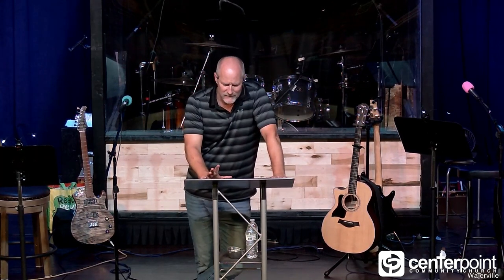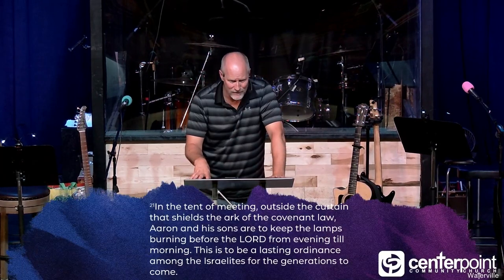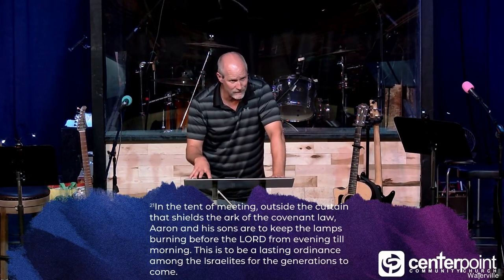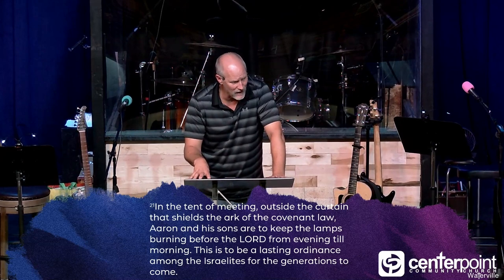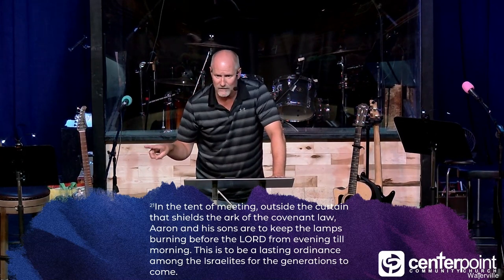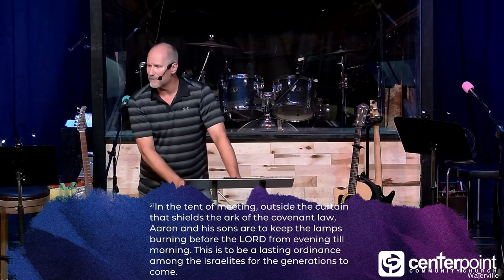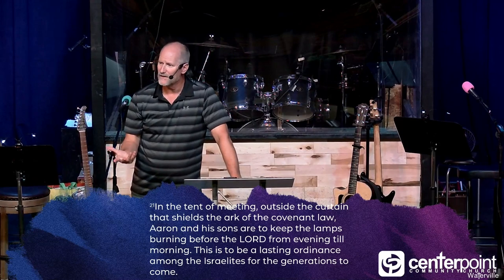John 14:6 — Jesus expressly says no one can come to the Father but through him. He was the entrance, he was the gate. It's the priest's job to keep the light of Christ burning throughout all generations. And as a kingdom of priests, it's our job to keep the light burning — to ensure the next generation has the light burning in them.